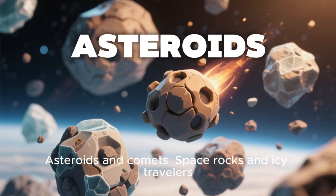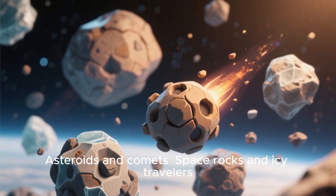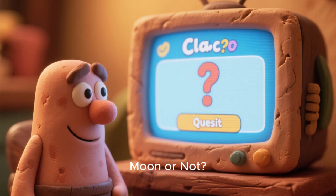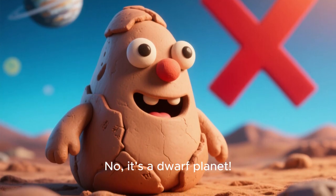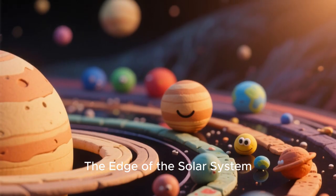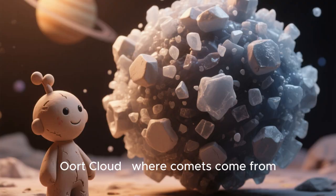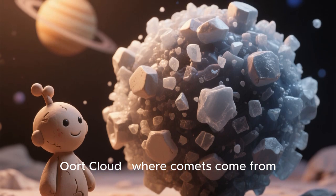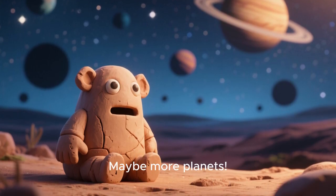Asteroids and comets are space rocks and icy travelers. Moon or not? Titan? Yes. Pluto? No — it's a dwarf planet. The edge of the solar system has Pluto and dwarf planets in the Kuiper Belt, and the Oort Cloud where comets come from. Beyond that? Who knows — maybe more planets!